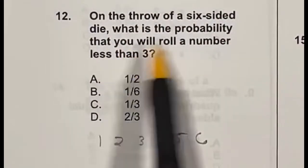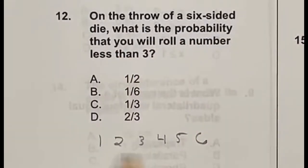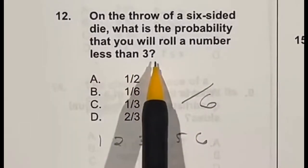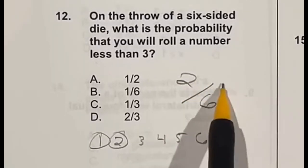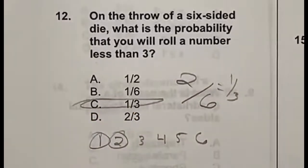On a throw of a 6-sided die, what's the probability you will roll a number less than 3? There are 6 options total. The numbers less than 3 are 1 and 2 — 3 itself doesn't count. So 2 out of 6 is our initial answer, and dividing both top and bottom by 2 gives us 1 over 3, meaning our answer is C.